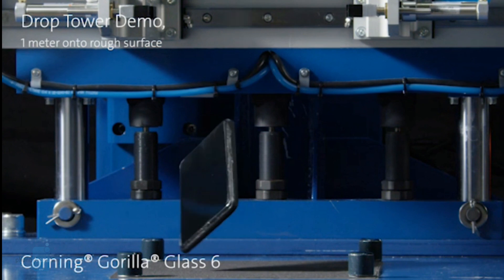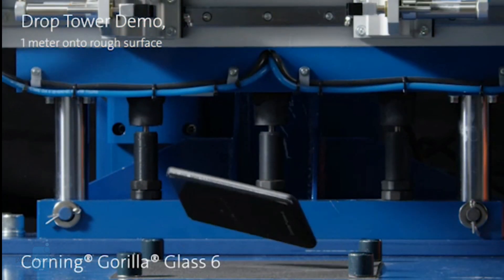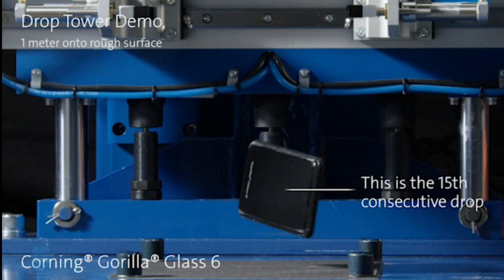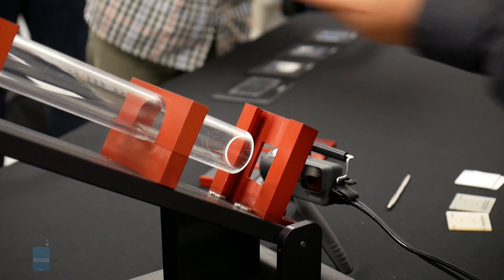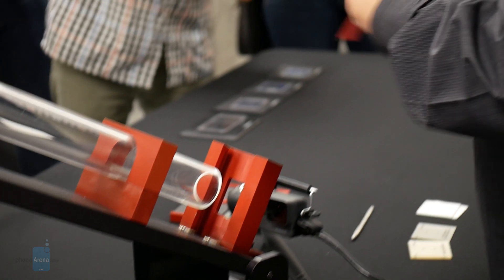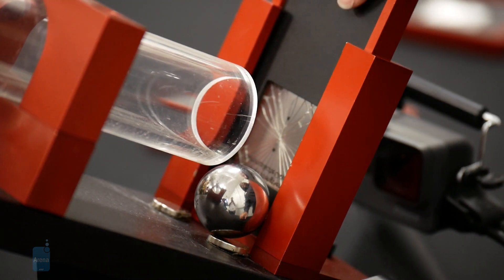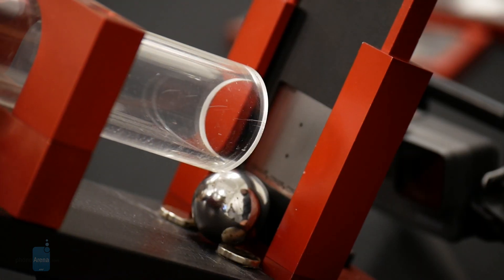Take, for example, the Drop Tower machine they use to simulate a phone fallen from a certain height, where the phone impacts a rough surface. For Gorilla Glass 6, the company boldly claims that it offers twice the protection as its predecessor, and that the new glass can survive impacts 15 times over from a height of 1 meter. Another apparatus has a giant steel ball going down a long tube, where at the bottom it impacts a piece of glass. For this test, they compared the difference between soda-lime glass — which is typically the glass used for most windows — and one of Corning's other new innovations in Gorilla Glass DX Plus for wearables.